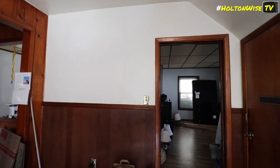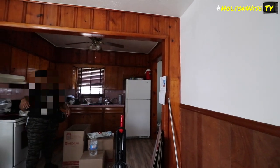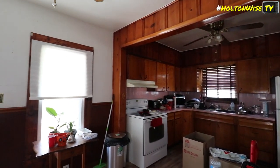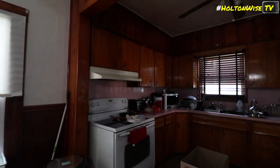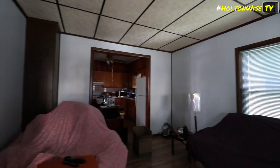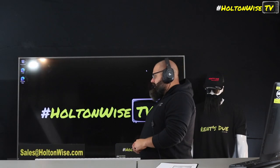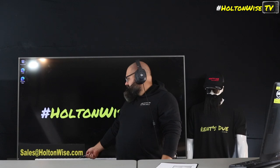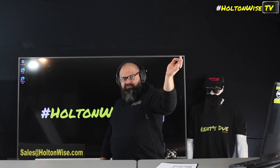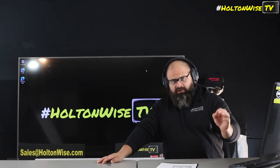Stay tuned to the end of the video because I'm going to give you the full unedited video tour when our team went into the property, so you can see all the nooks and crannies. What we do is have you make your offer contingent on inspection. We need some skin in the game before we disturb these tenants — we can't mess with them. Send your offers to sales at holtonwise.com. Include your pre-approval and the amount you want to offer, or proof of funds if paying cash. If you need a lender, let me know — I've got lenders who want to work with investors just like you.